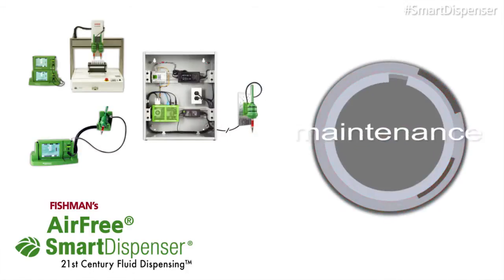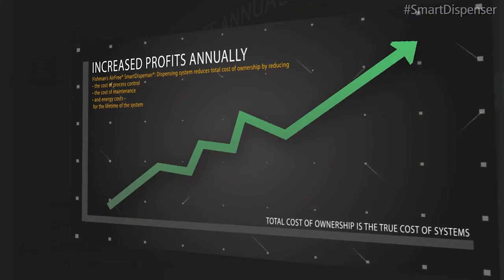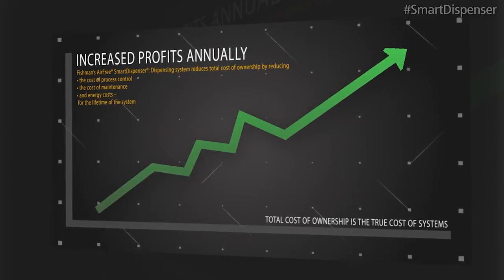the cost of maintenance, and energy cost for the lifetime of the system. This can result in hundreds of thousands, if not millions, of increased profits annually.